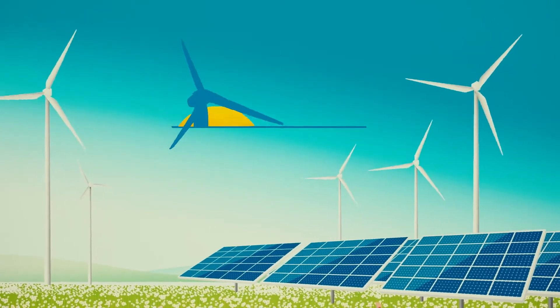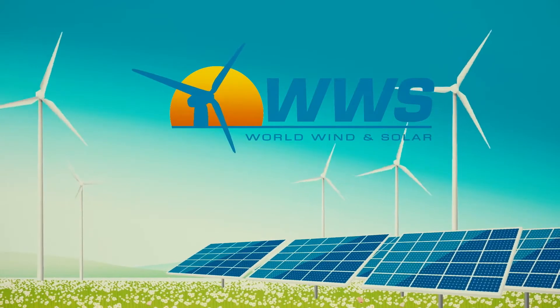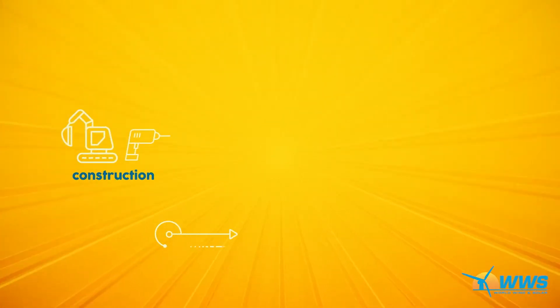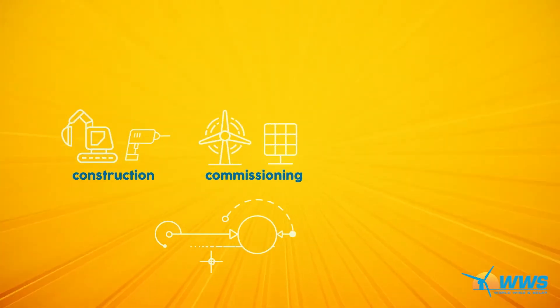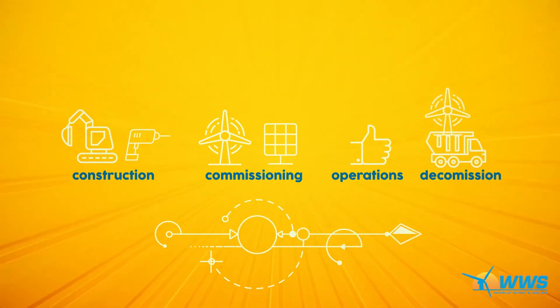When wind and solar companies need quality technicians to service and maintain their equipment, they call World Wind & Solar. WWS is an independent service provider that delivers superior service, increased confidence, improved operations, and cost savings through all phases of project life cycles.